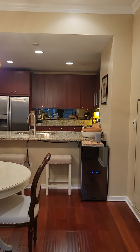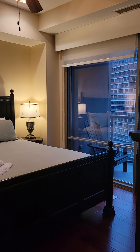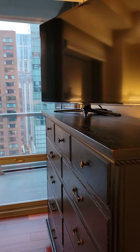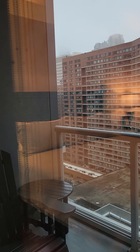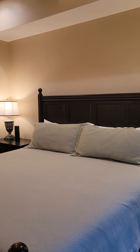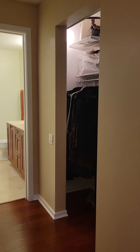I'll take you to the primary bedroom first. This is a king bed, so plenty of room, and they have a dresser here as well. This is the private balcony. His and her closets, so one on either side.